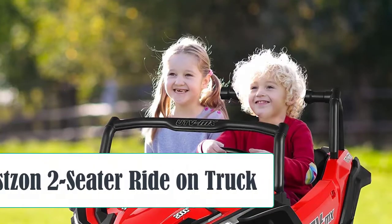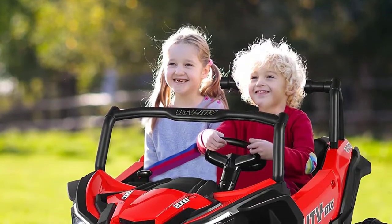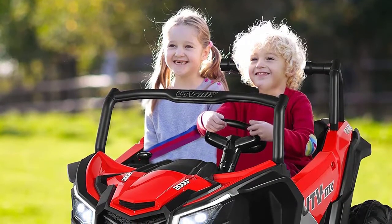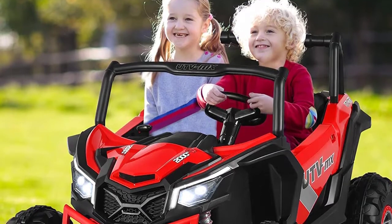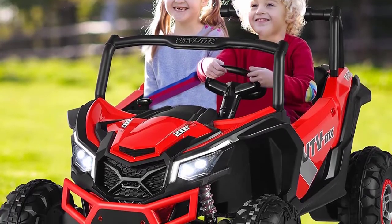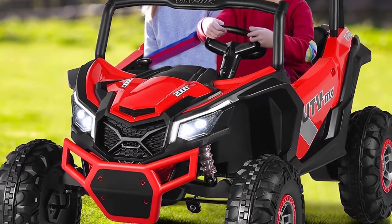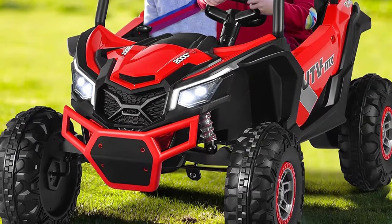Starting at Number 1, the Costs Two-Seater Ride-On Truck is an excellent choice for anyone looking to purchase a two-seater go-kart for their kids. It is a battery-powered cart that uses a 12-volt battery to supply the electric motor with current. The truck features two seats with a seatbelt, and two openable doors with safety locks for safety and convenience.